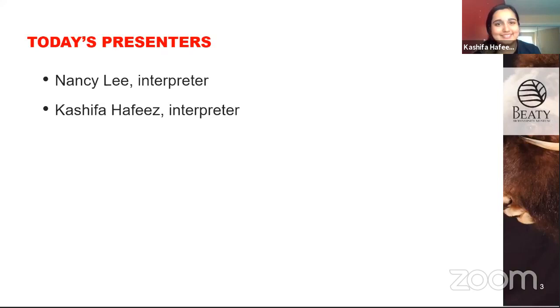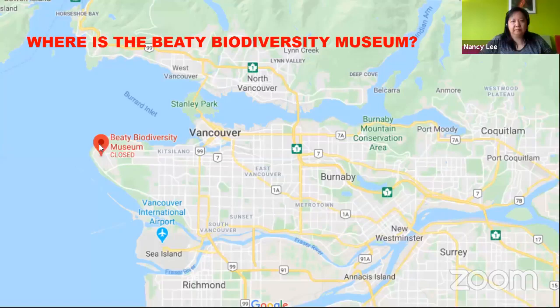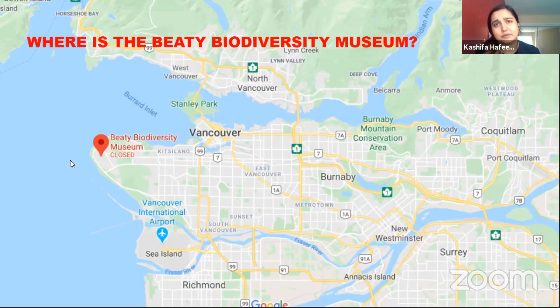I did want to start with the land acknowledgment. The Biodiversity Museum is on the traditional unceded and ancestral territory of the Musqueam people. I've included a link to the First Peoples map of BC, if you'd like to see what traditional territory you are currently on. Here we are on a map — the museum is right here over at UBC, and we're really close to lots of other museums on campus as well: Pacific Museum of Earth, the Museum of Anthropology, Botanical Garden, lots of wonderful places to visit when it is safe to do so.